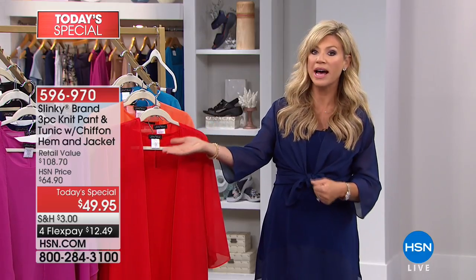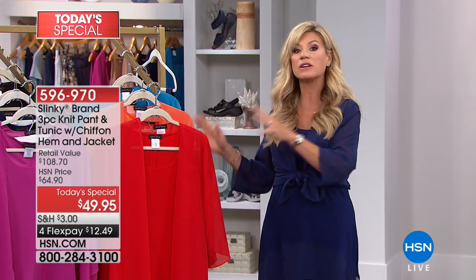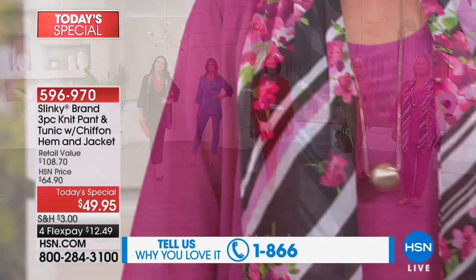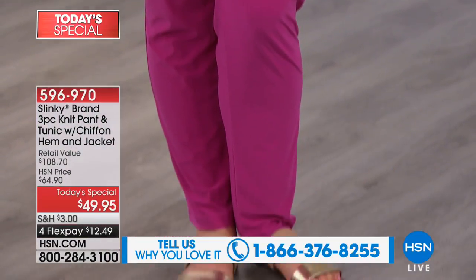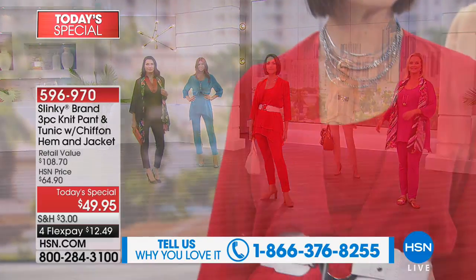We were talking earlier — people saw this in the list, ordered it, fell in love with it, and they're back again ordering more. Thousands of you ordered it and you're back picking up another color because you love it so much. For the past 18 years, if you've fallen in love with Jackie and Slinky Brands, please share with us what you love. The number to dial is 1-866-376-8255. Don't wait for that big function — just meet your girlfriends for lunch. You can mix and match the pieces and you're getting the best deal of the entire year.